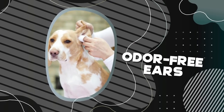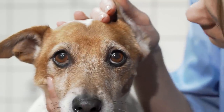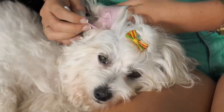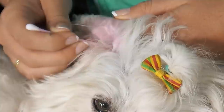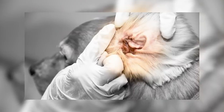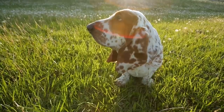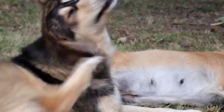Odor-Free Ears. Your pet's ear is an easy determiner that helps you know if your furry friend is healthy or not. An unhealthy dog would have ears that look rather unusual. Animal experts have also confirmed that some dogs are more prone to ear infections than others. For example, floppy-eared dogs like Cocker Spaniels, Basset Hounds, and other long-eared dogs tend to have more ear infections than dogs with upright ears.